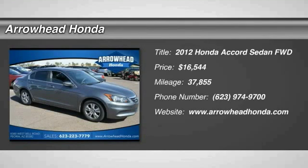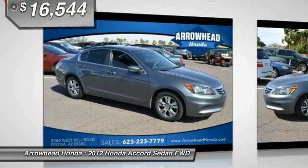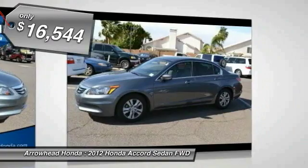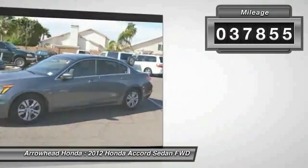2012 Accord. Ingeniously simple, yet overflowing with luxury and technological creativity. All that and more in the Accord, and it is priced below $20,000. This vehicle has less than 40,000 miles.